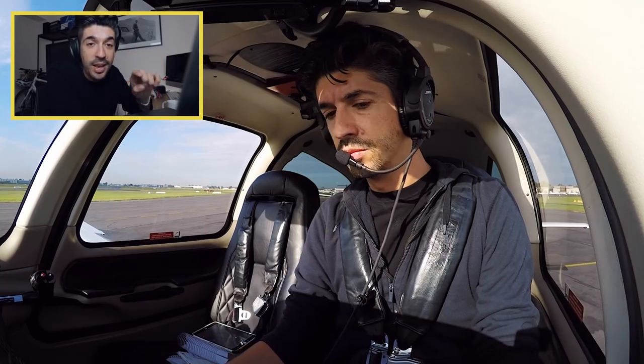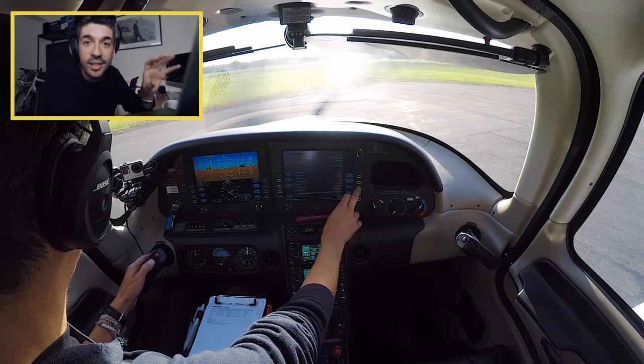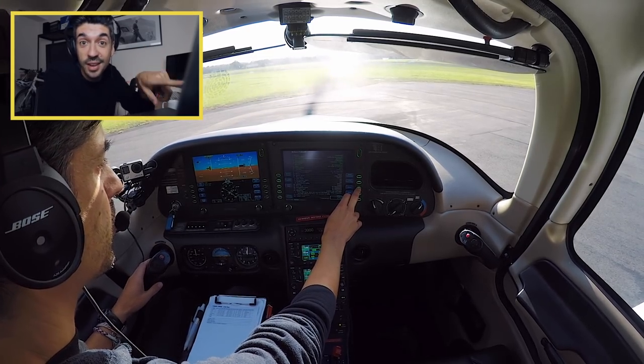Instead of just talking about it, I thought the best thing is to show you. I'm going to play the footage from start to finish so you can see exactly what happened - from the moment I was doing my run-ups in the run-up bay, increasing the power, rolling down the runway, and looking at the time it took me to notice the issue before I decided to abort. So let's pick up the action here. I'm in the run-up bay - this is the northern run-up bay at Moorabbin Airport - just going through some engine checks, basically making sure that everything's okay with the engine, and I increase the RPMs to 1700 in the Cirrus.